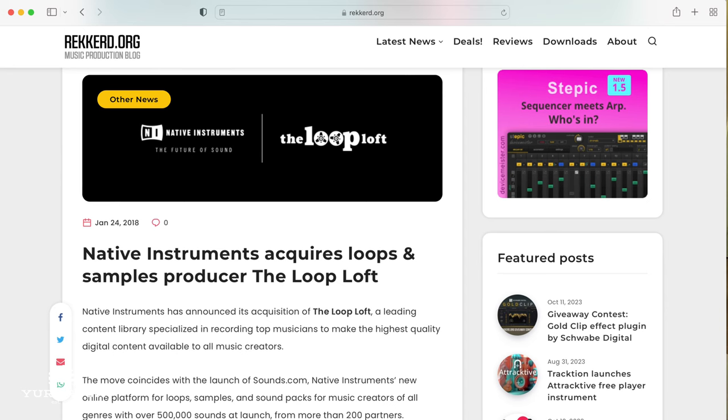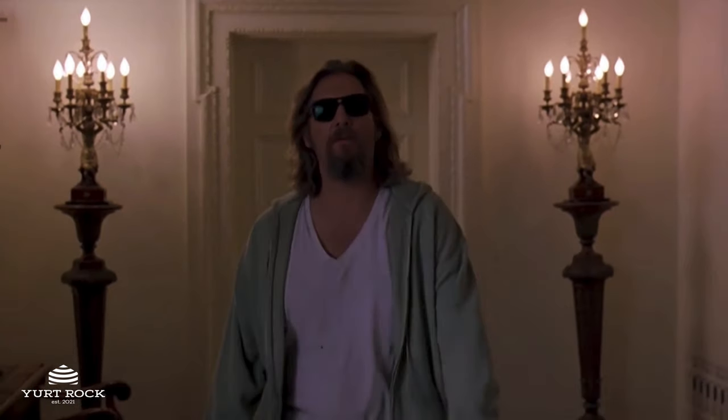Fast forward 3 years later, and I end up selling The Loop Loft to Native Instruments. I moved to LA as part of the acquisition, and soon reached out to Butch, just telling him I was in town. We decided to meet up for lunch, and over the course of that meal, we came up with a plan to design his first ever drum plugin.